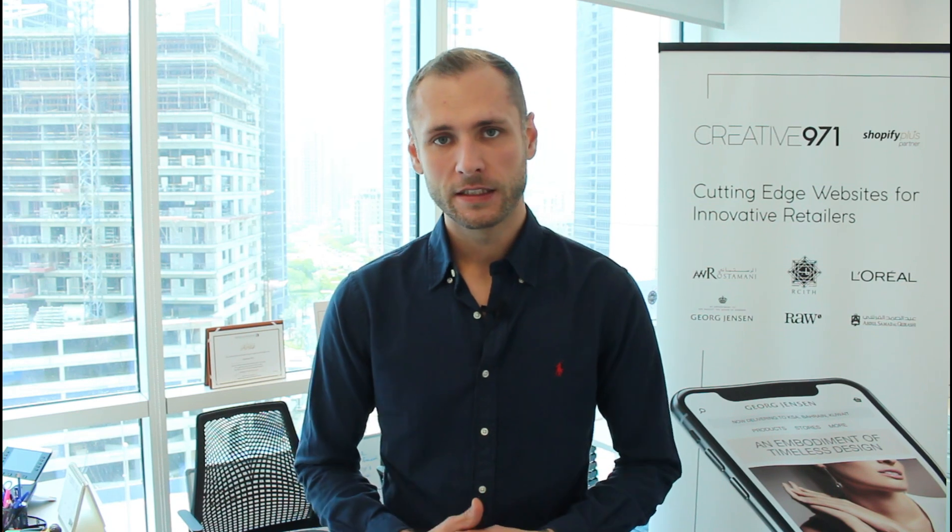Hey guys, welcome back to Creative 971. My name is Nico and I will be helping you today with one of the most asked questions, which is actually starting a Shopify business within Dubai and the UAE or even the Middle East. If you're watching this video right now, you're probably already at the stage of starting an e-commerce business, a side business, or a startup, which is definitely amazing.